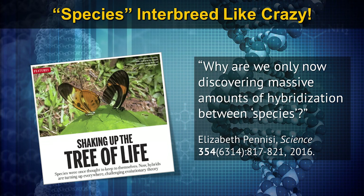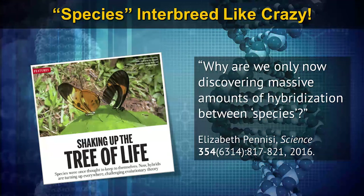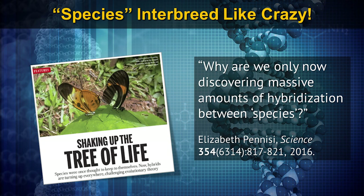There is tons of hybridization happening amongst all kinds of organisms. In fact, a Science magazine writer, Elizabeth Pennisi, wrote an article a couple of years ago called 'Shaking Up the Tree of Life,' asking why we are only now discovering massive amounts of hybridization between species. They had a picture on the cover of two butterfly species hybridizing.